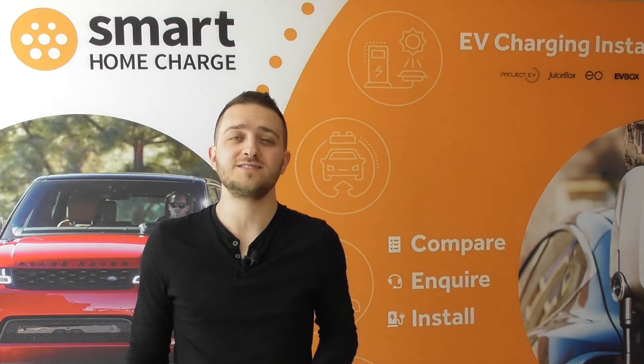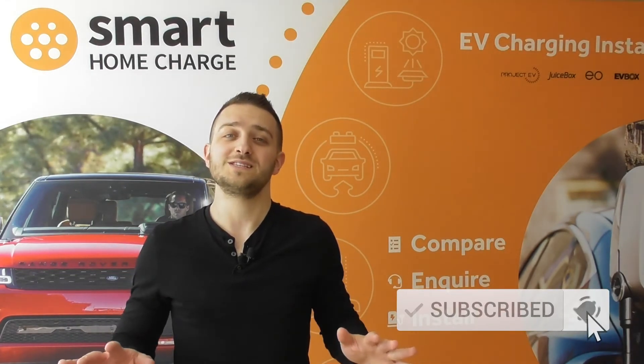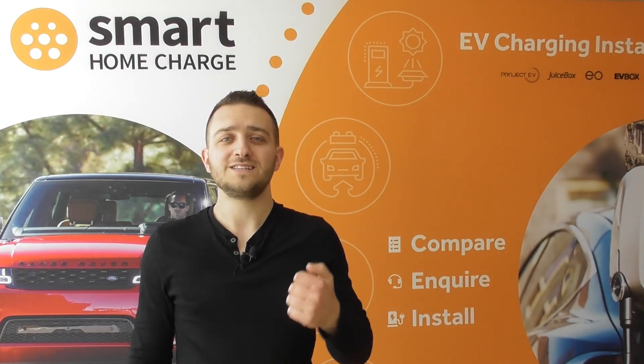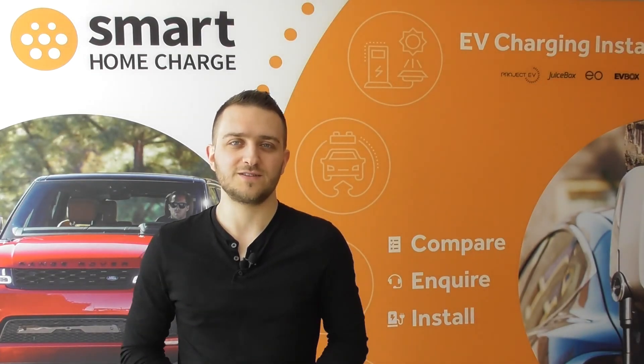In the next episode we look at whether you should choose a tethered or an untethered charger, so stick around for more detail on that. Don't forget to subscribe so you don't miss any episodes in this series. If you like this video, please give us a thumbs up and leave a comment if you've got any questions — it really helps us out. Otherwise, see you next time.